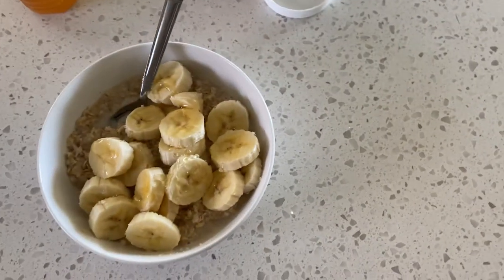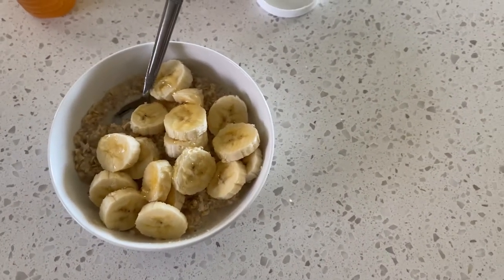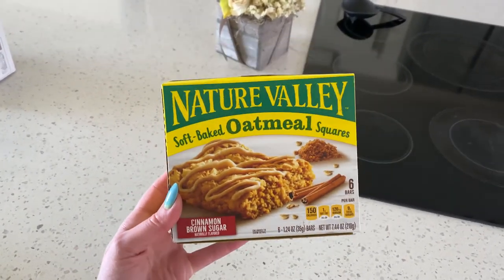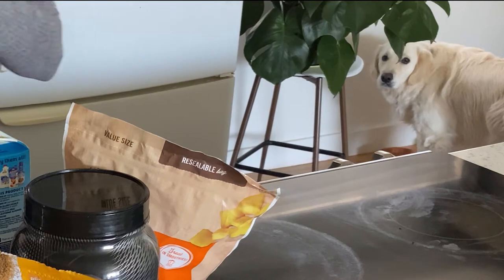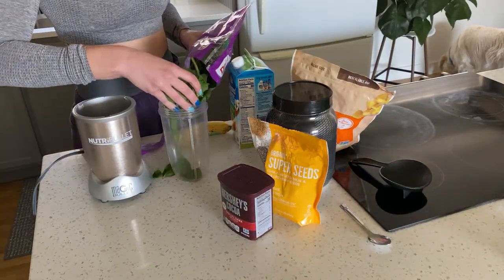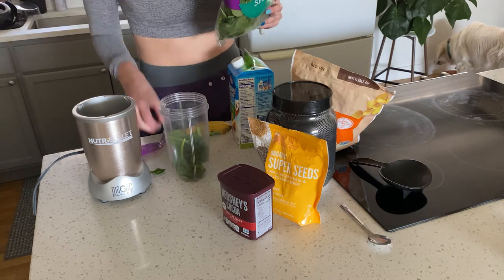Since it's leg day I am bringing a protein bar to the gym just in case I get hungry. I love the soft baked oatmeal squares — so good, probably not the best for you but I love them. Now it's post-gym and we're making a protein shake. I've got some spinach.